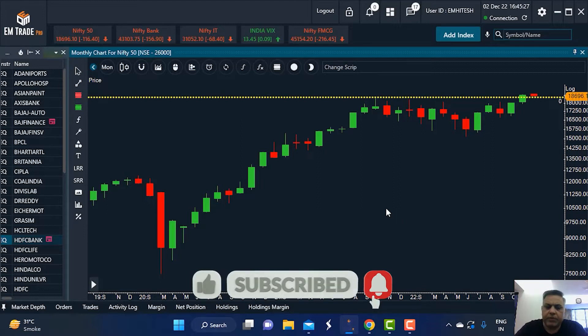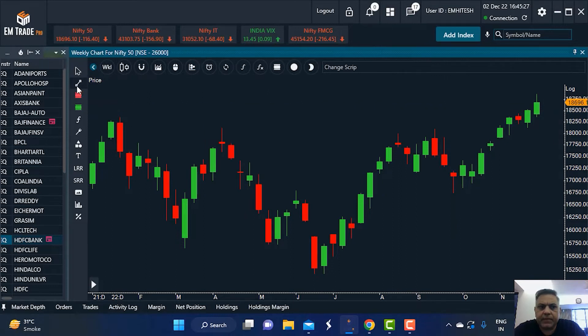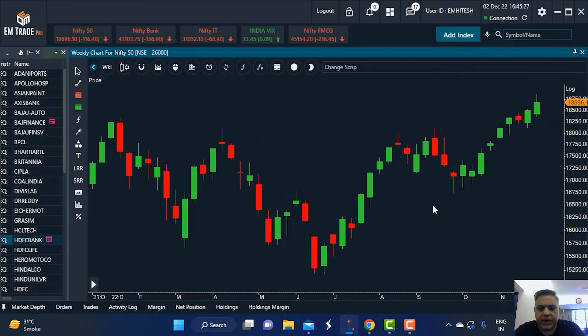On the weekly chart, prior to the break above the all-time high, there was a consolidation base around the 18,200 level. This guides you as to where near-term corrections are likely to find support. The weekly chart shows the swing is up — the sequence of higher lows and higher highs is intact — meaning the underlying trend and momentum for the markets are likely to remain positive.